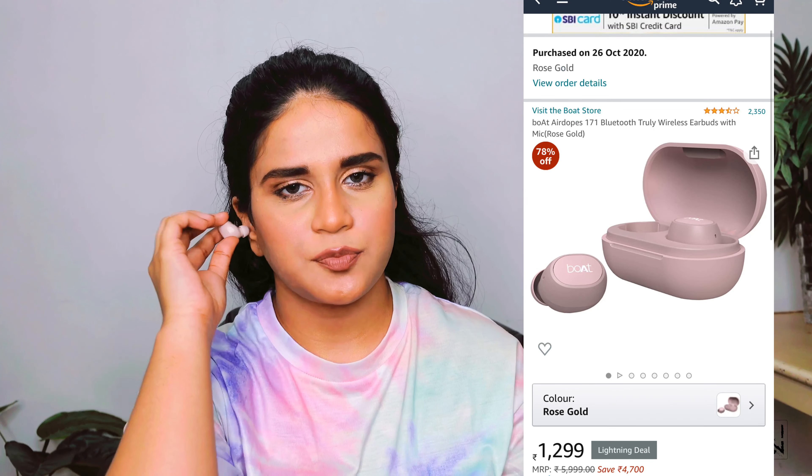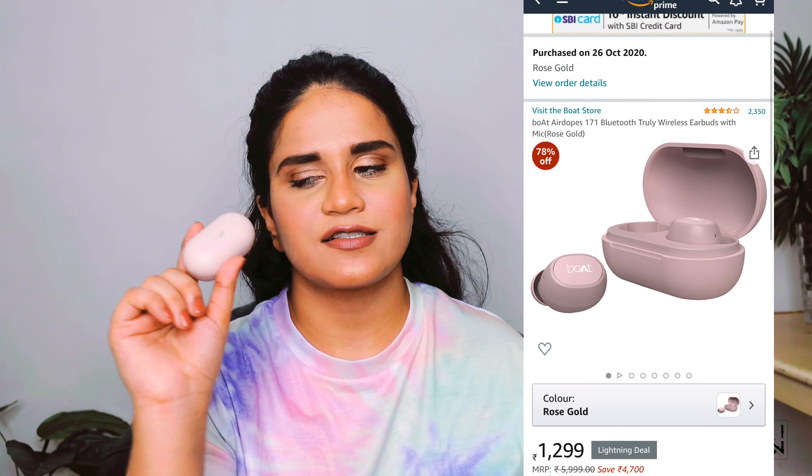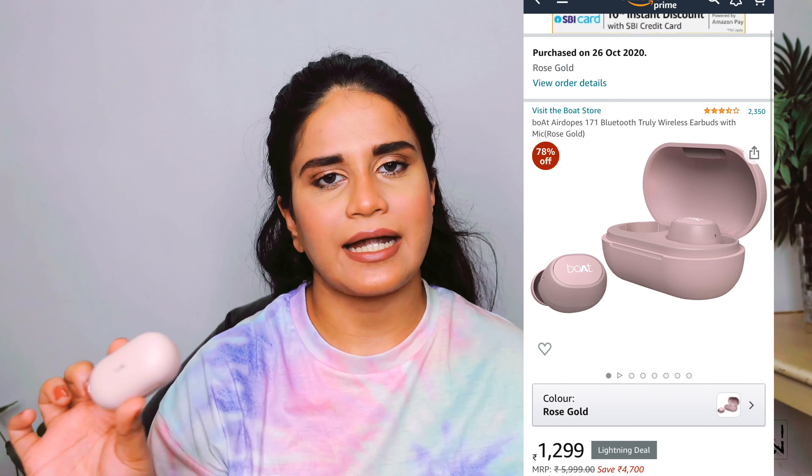The next product is these ear pods from boAt. All you have to do is take them out and put them in your ears. They are very useful and quite handy. The best part is that even if you're running or jogging, these do not fall off, which is amazing. I also take phone calls on these and listen to music — the sound quality is amazing. I'll put all the links in the description if you want to check out more features.